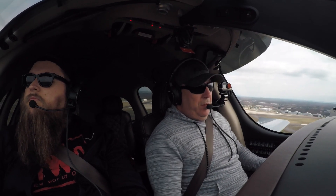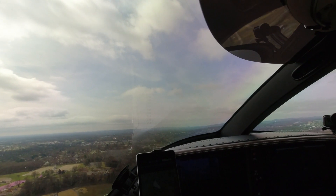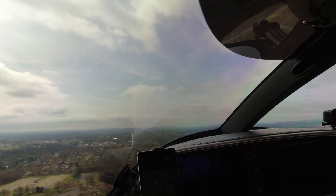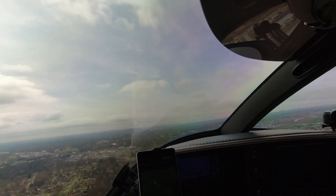Smyrna Tower, Traveler 8306 Delta, holding short runway 19, ready for takeoff. Traveler 8306, Smyrna Tower, fly runway heading, runway 19, clear for takeoff. Runway heading, clear for takeoff, 1-9. 8306 Delta.